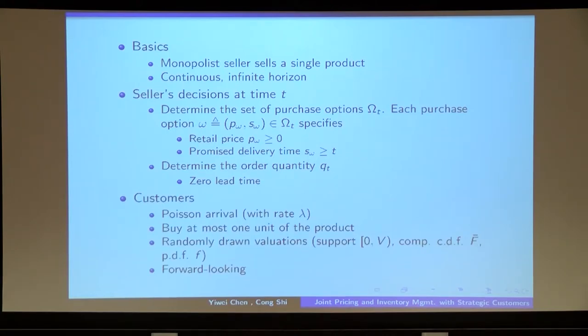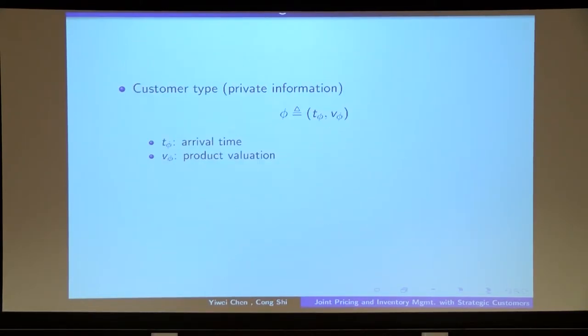For customers, we assume that customers arrive according to a Poisson process. Every customer considers purchasing at most one unit of the product, and customers have heterogeneous product evaluations. We assume customers to be forward-looking. On the next slide, let me talk about how we model customers' forward-looking behavior.